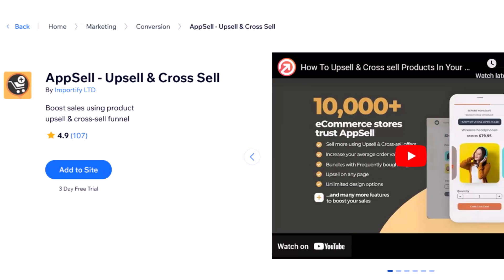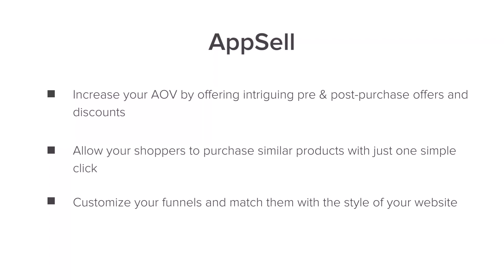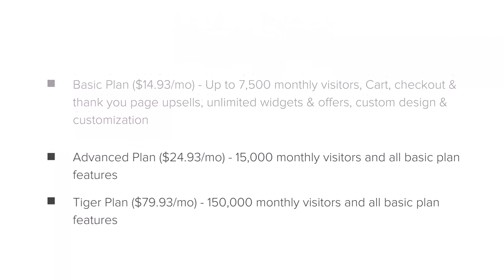Up next, we have AppSell. Upselling and cross-selling are words you're going to need to know in order to boost your average order value. With your own website, you have a lot more control over what your customers see and the products they see. Upselling is going to help you improve your profits, and one of the best apps for that is AppSell. It features universal theme compatibility and easy-to-use functionalities. You'll want to use this app to increase your average order value, allow shoppers to purchase similar items with just one click, and customize all your funnels to match your website.